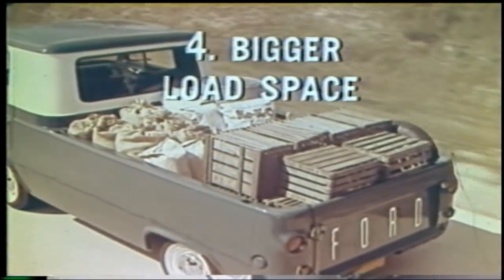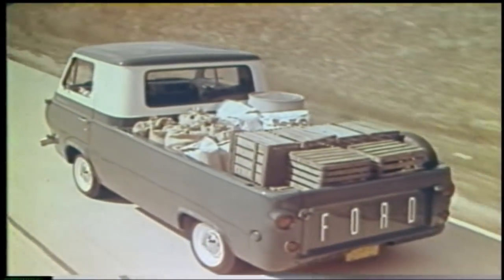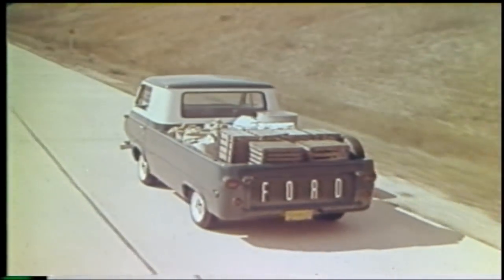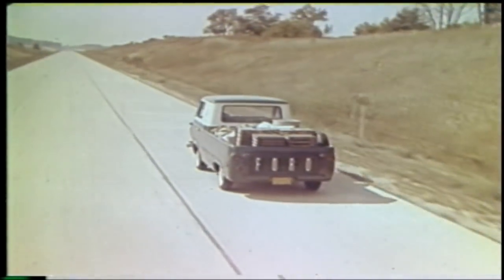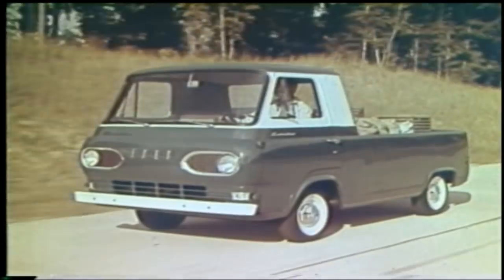Fourth, bigger load space. Full seven-foot box, up to 23% more load space, yet three feet less truck length to handle. It's the newest pickup from Ford, with a new shape, a new design, and a new name: Ford Econoline.